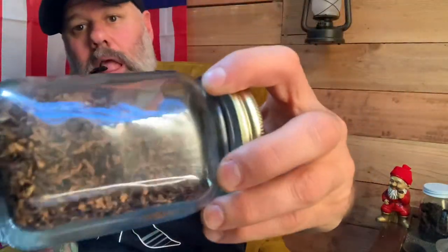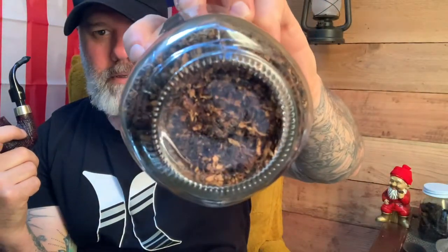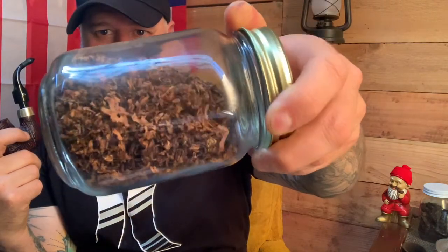So today what I've got loaded up is Samuel Goweth Black Forest. Here's what we're looking like with that — basically it's a black Cavendish and Virginia blend, and there is a honey topping on this, I believe.